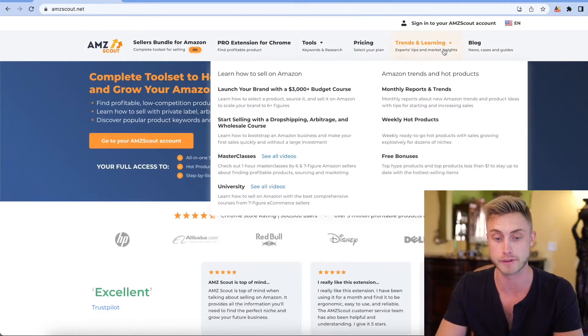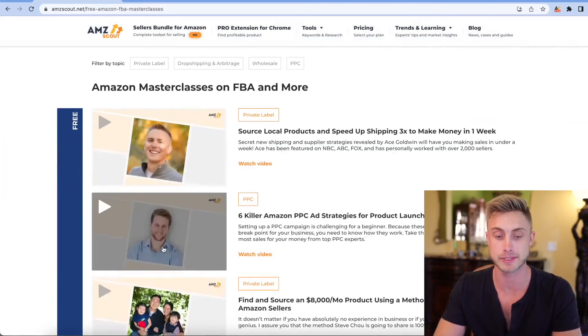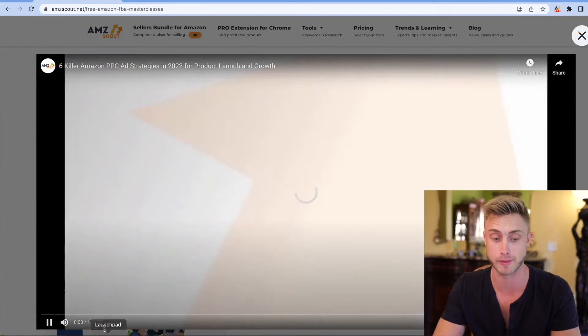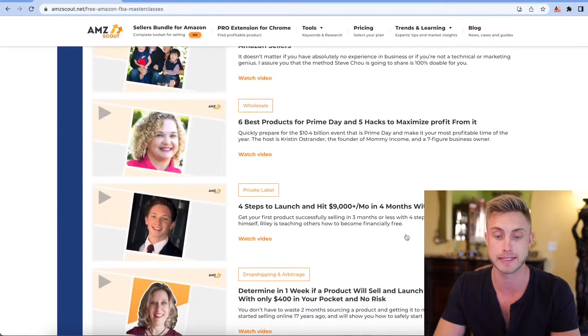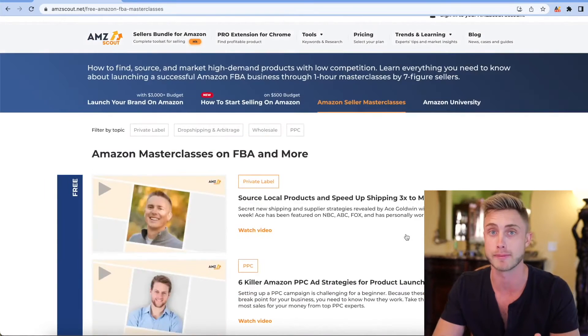Another really cool thing AMZ Scout offers when you sign up are these masterclass videos. If you click in here, these are seasoned seven-figure Amazon sellers that you can watch in one-hour masterclasses — some are an hour and a half, some as long as two hours. You can jump through and get ideas on launching your product and advertising, and determine if a product is good enough to sell.